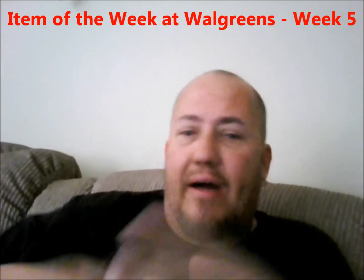Hey, this is Dan. Welcome back to Real Man Coupon and welcome to my item of the week at Walgreens. This week is kind of a disappointing week at Walgreens — they go through these cycles where they'll have a couple really good weeks and then they'll go right down the crapper.